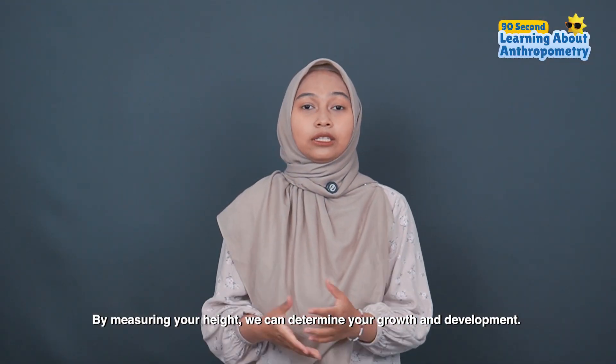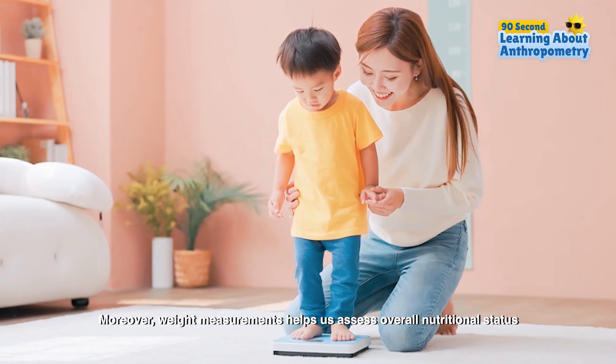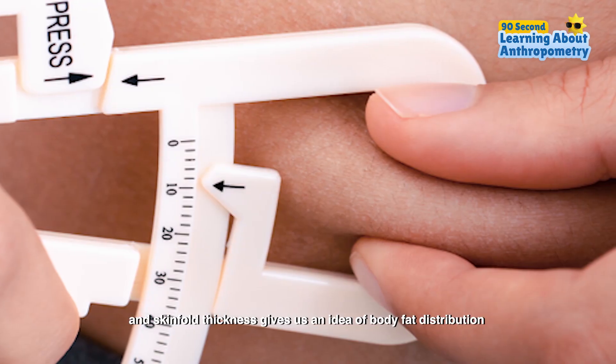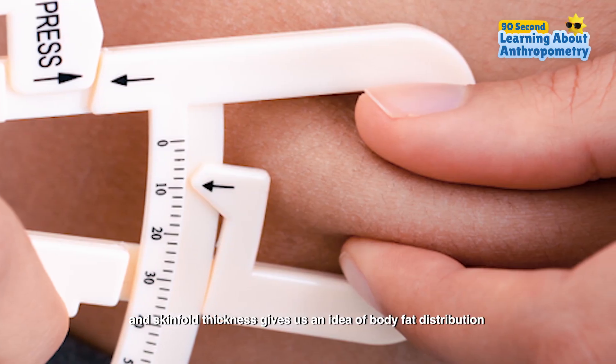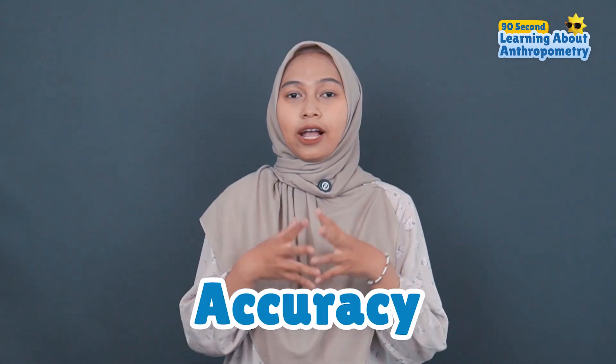By measuring your height, you can determine your growth and development. Moreover, weight measurement helps us assess the overall nutritional status, and skinfold thickness gives us an idea of the body fat distribution. Each measurement is carefully taken to ensure accuracy.